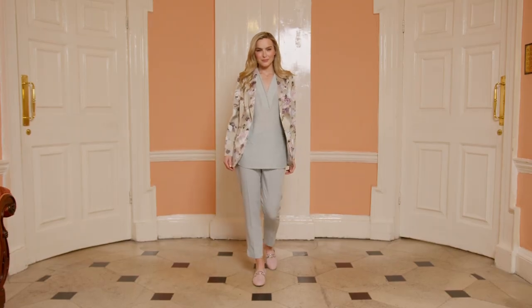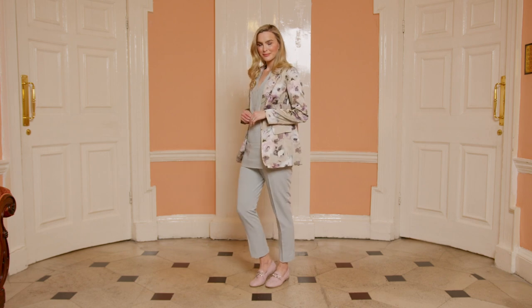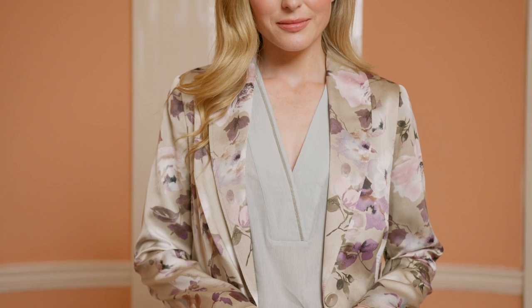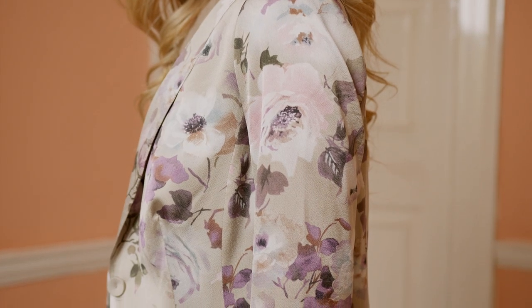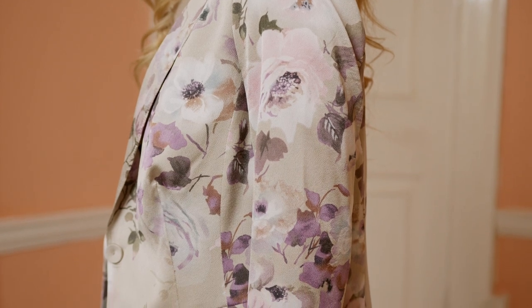Now, print in a jacket — quite a statement piece. We're seeing these on the high street as well. This is a lovely beige rose print sateen crepe blazer. The print will go with black, white, ivory, beige, your nude palette — but it will also go with pink. It has a shawl lapel collar, single breasted with a one button closing.